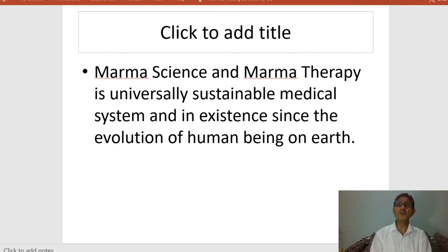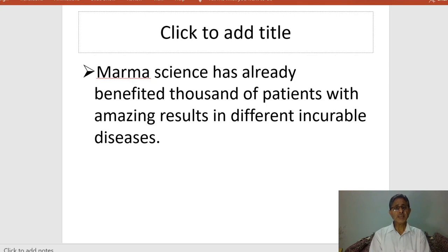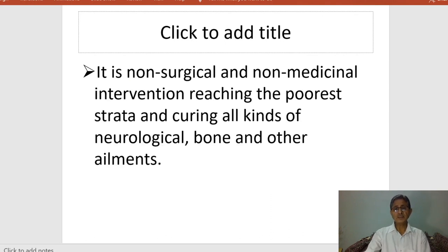Marma science is the oldest way of healing, because before the evolution of yoga and before the evolution of Ayurveda, the marma science was there. It was the inherent medical system — an inherent power of healing in the human body — with which one can treat any ailment with the help of these marma points. The marma science has already benefited thousands of patients with amazing results in different incurable diseases. It is a non-surgical, non-medicinal intervention, reaching the poorest sector and curing all kinds of neurological, bone, and other ailments.